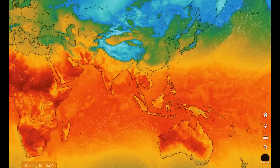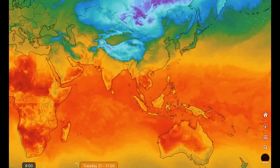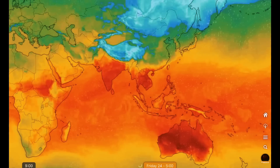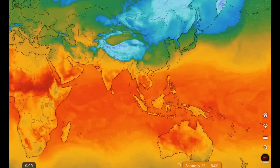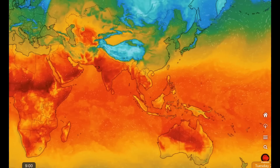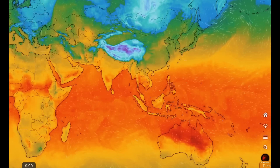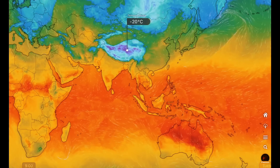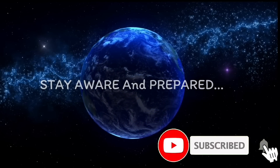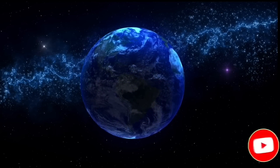Thanks everybody for watching today. I hope you enjoyed the video and the information shared. Staying aware and prepared to world events — earthquakes, volcanoes, world weather, and of course space weather — following along here on Solar Cycle 25. Much love everybody. Stay aware and prepared, stay young and have fun, and get your daily do. Bye-bye now.